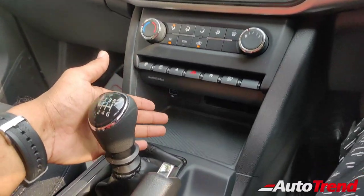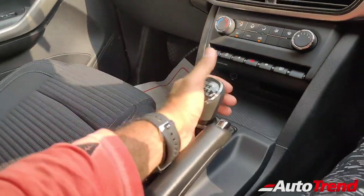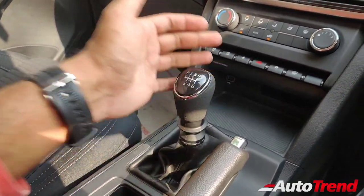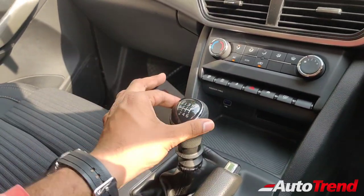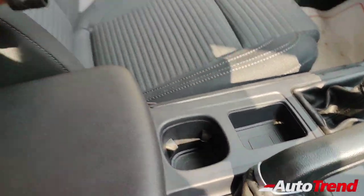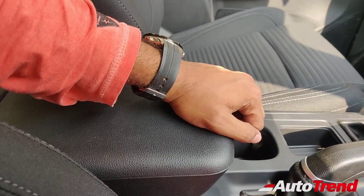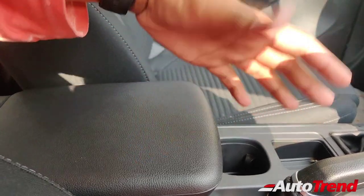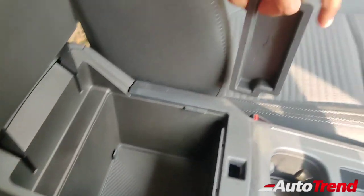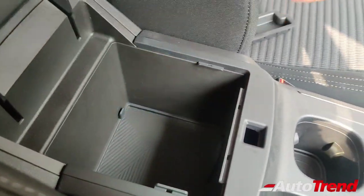Lower down, you get a felt-lined rubberized padding for your smartphone. This is the standard six-speed manual gearbox lever, familiar on both petrol and diesel variants. Even top-spec variants get a similar kind of lever, only with leather wrapping. This is the manual handbrake. There are a couple of cup holders and storage pockets in the center console. Just like the AX5 variant, this variant also gets a hard plastic center console armrest. Underneath, there is a decent level of storage space with a separate rubberized pocket for your key, and rubberized felt lining on the inside of this storage box.